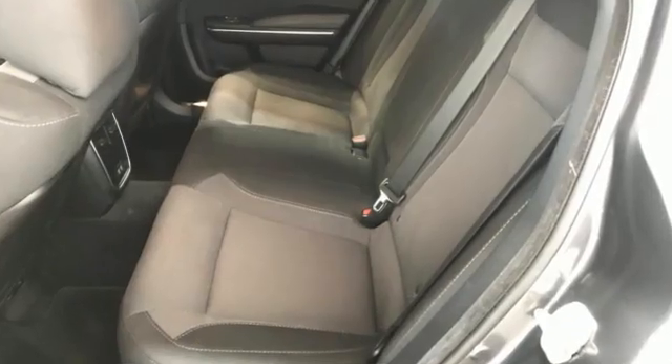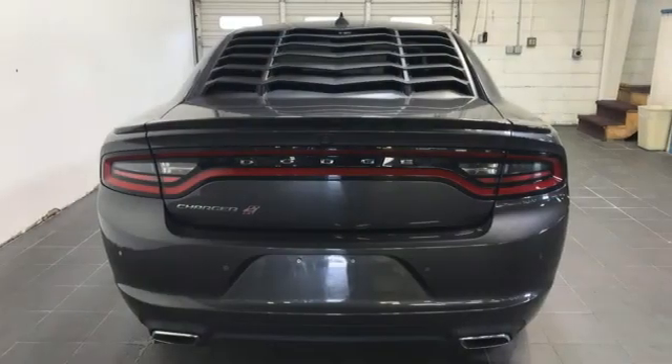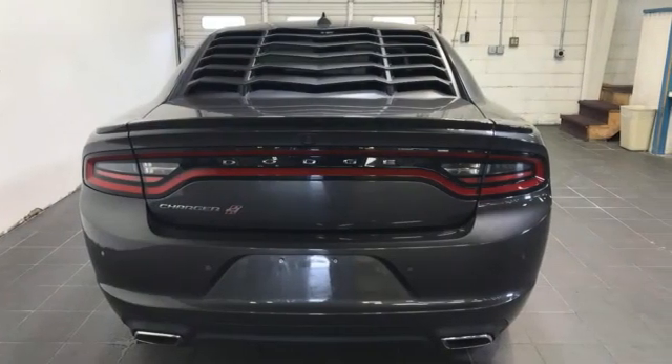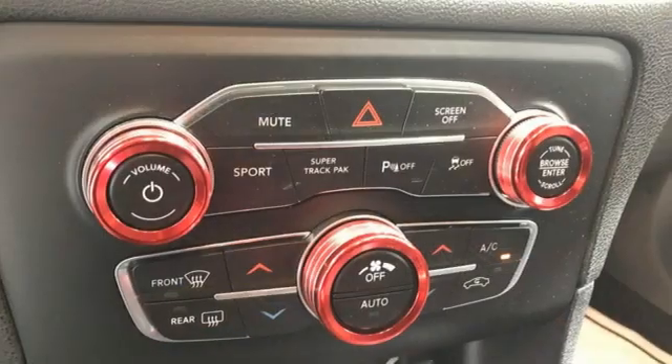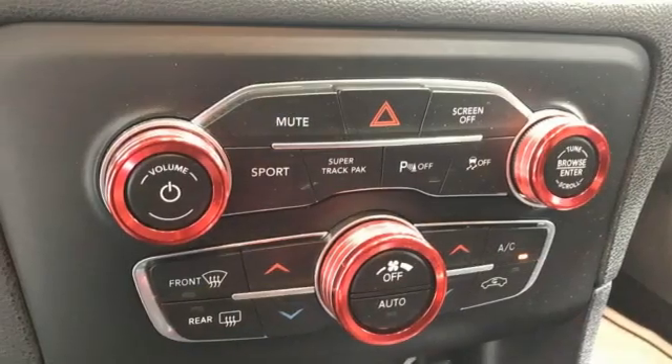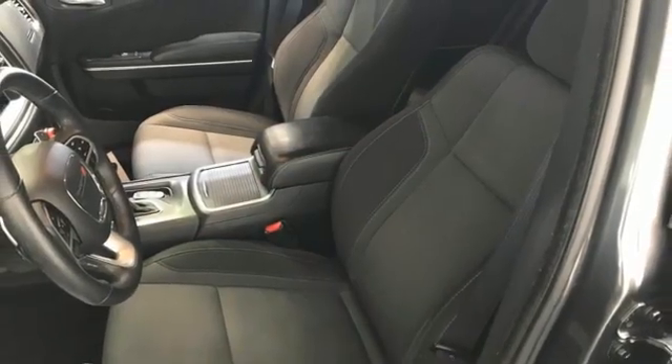Automatic transmission, gas pressurized shocks, aluminum wheels, Bluetooth wireless audio streaming, Wi-Fi hotspot, dual zone climate control, voice activation, front heated sports seats, Apple CarPlay Android Auto, and Pentastar Engine.